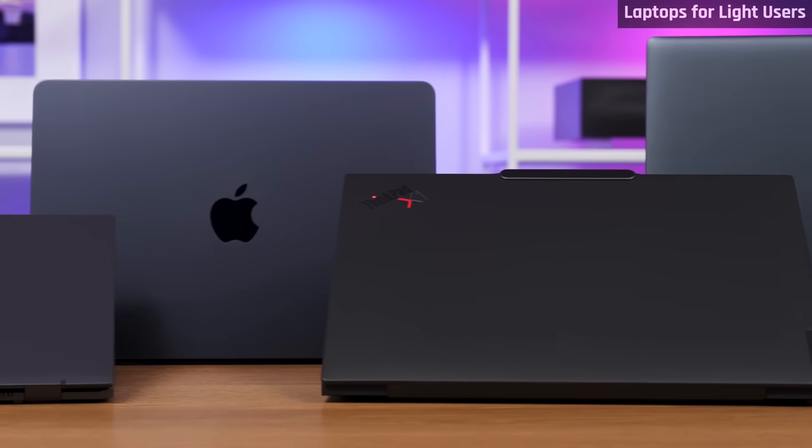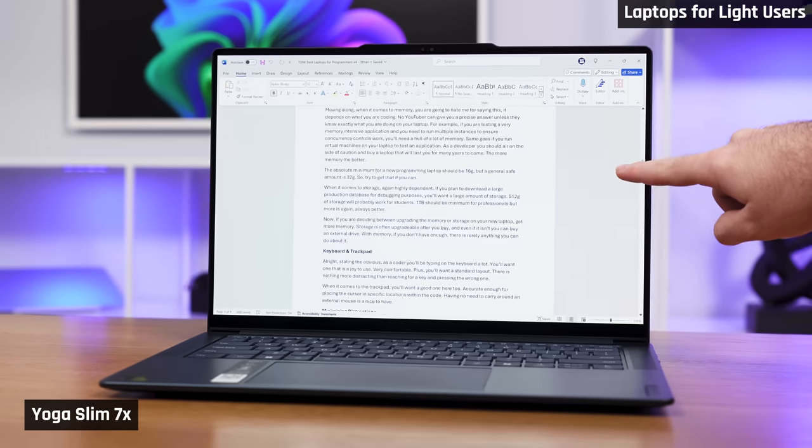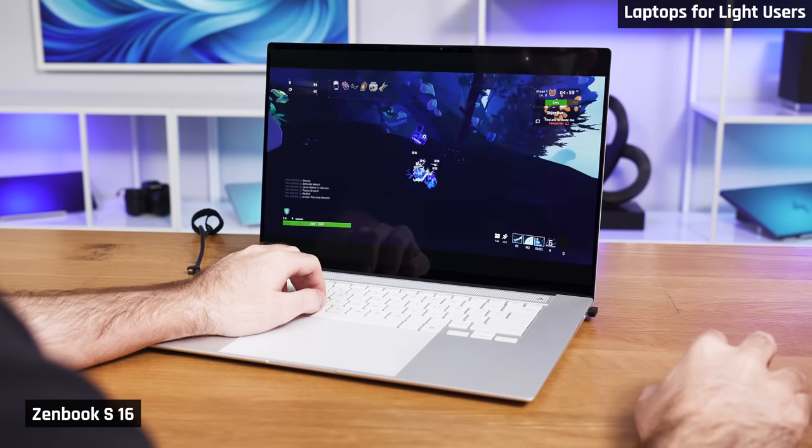We're going to start with laptops for people with light computing needs. This means you primarily use your laptop for browsing the web, working on office documents, studying and that sort of thing. This doesn't mean that these laptops won't allow you to do something more — for example, some programming, creative work or even some gaming — so long as your projects or games are simple, these laptops have you covered.